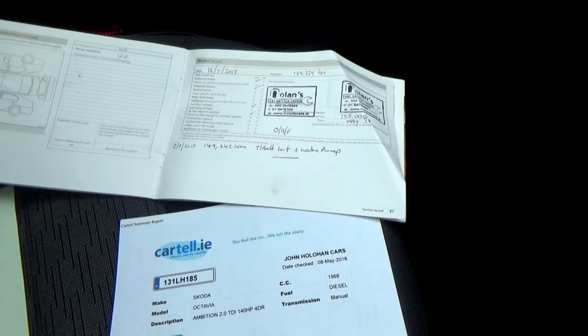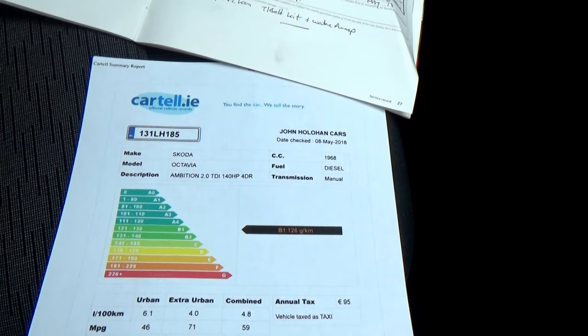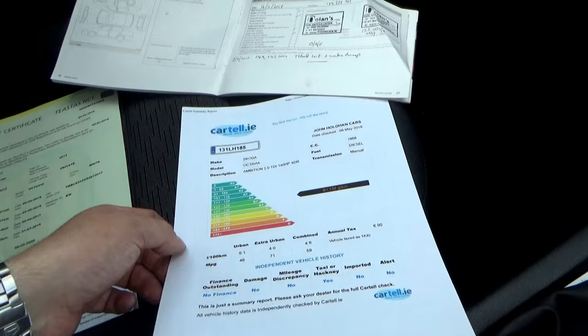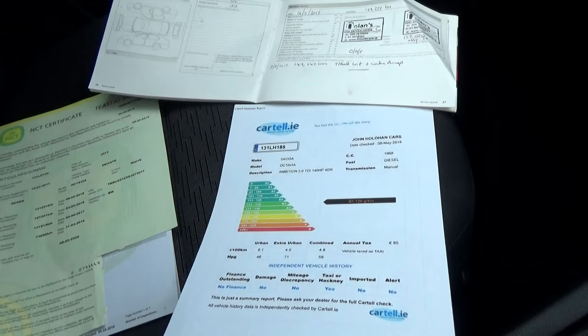All our cars come with Carfax history certs. This car is a little bit different though — it was previously taxed as a taxi. We're informed it was a trade-in at a main dealership, mainly doing medical runs and daytime runs, not night time runs. I just want you to appreciate the condition it's been kept in, but it has been taxed as a taxi previously.